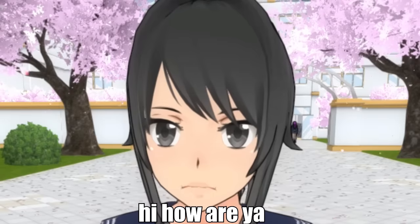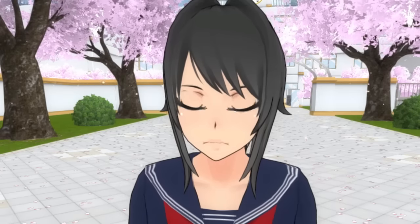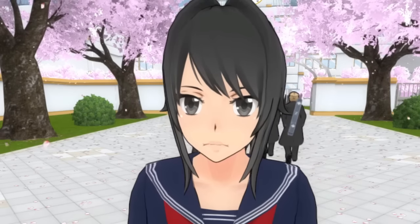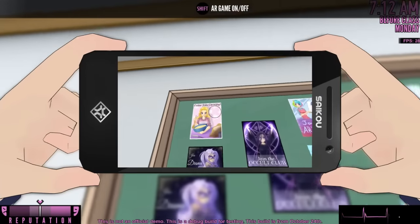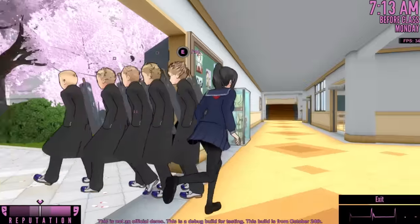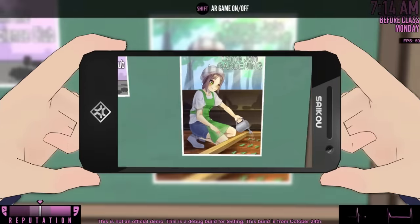YandereDev, I know you're watching this video, and I just gotta say — how in the holy mother of ass did you expect somebody to find the synonym for boat and the synonym for female and activate it by typing two words during gameplay? Is there a hint? Who starts up the game thinking they should type these two words? So we're going to figure it out right now. Let's check the posters: come join cooking, join drama, join the occult club, join the art club, light music. None of that says anything about boat and female.